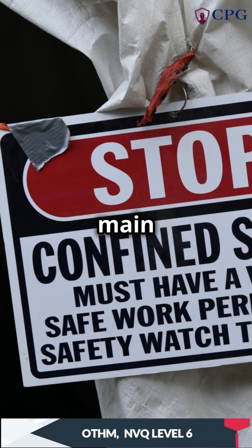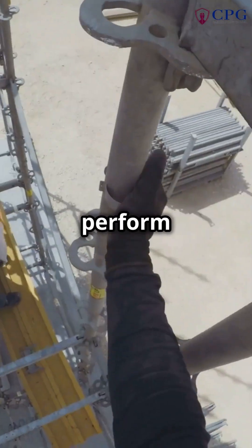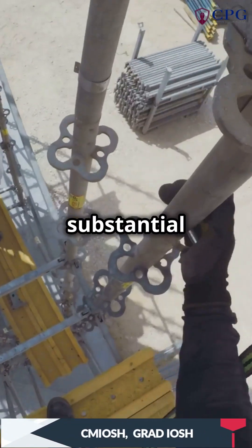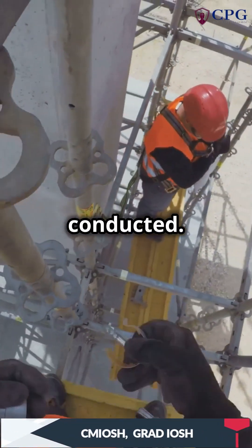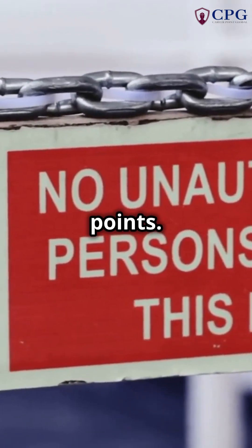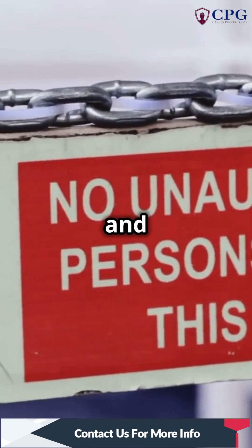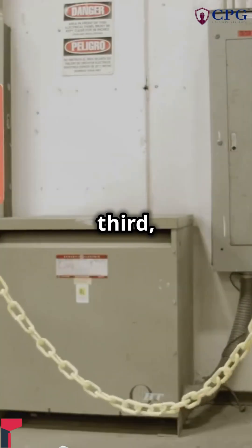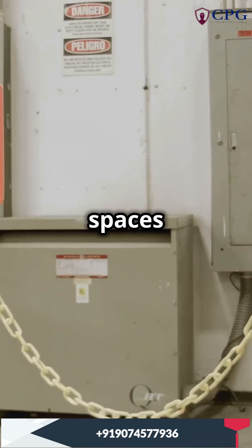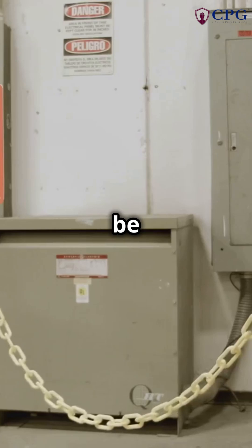A confined space has three main characteristics. First, it's large enough for a worker to enter and perform tasks — not just a small crevice but a substantial area where work can be conducted. Second, it has limited or restricted entry and exit points that can be narrow or difficult to navigate, making it challenging for workers to enter and exit safely. And third, it's not designed to be occupied continuously by a worker, as staying in them for extended periods can be hazardous.